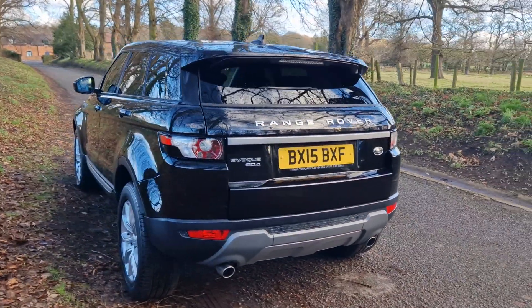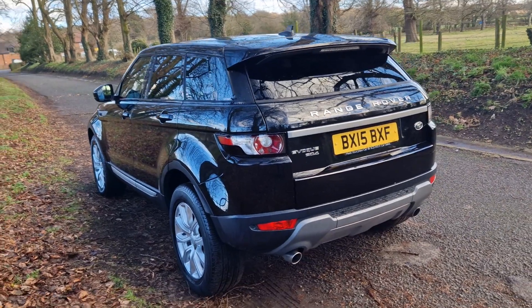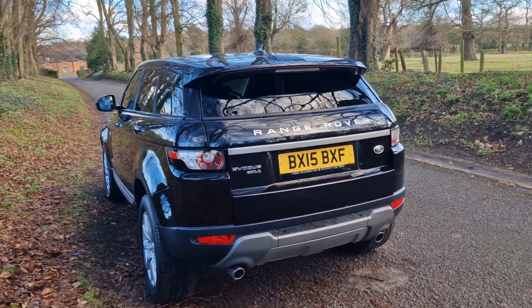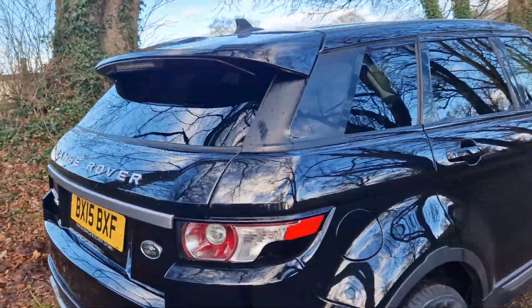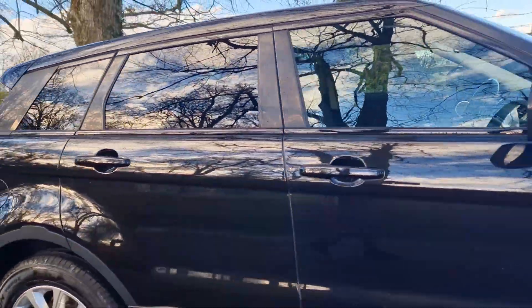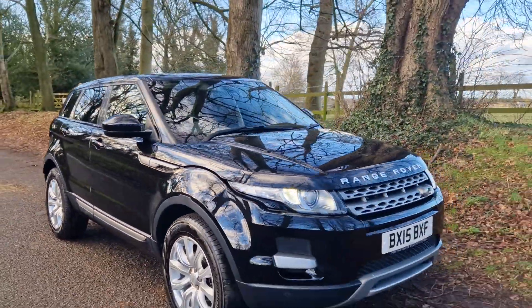Everything as it should be - all come from a fresh MOT, it's been serviced up to date, all HPI clear. All of our vehicles are free of accident damage and police interest, insurance loss, etc. So don't worry about that. On the 18-inch wheels and the bodywork and all of it, it's in fabulous order.